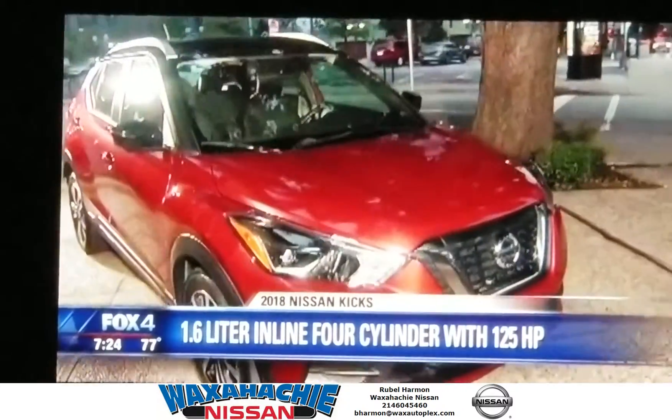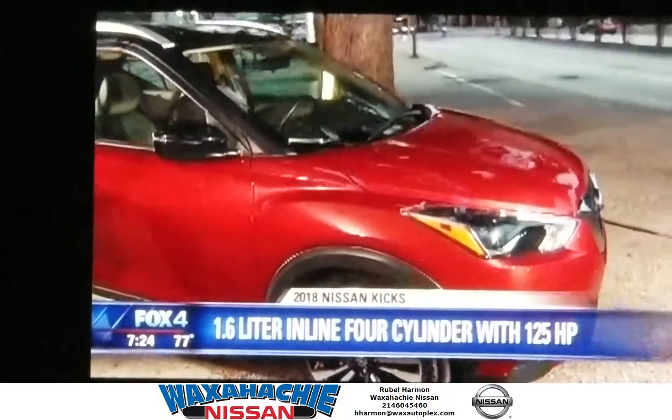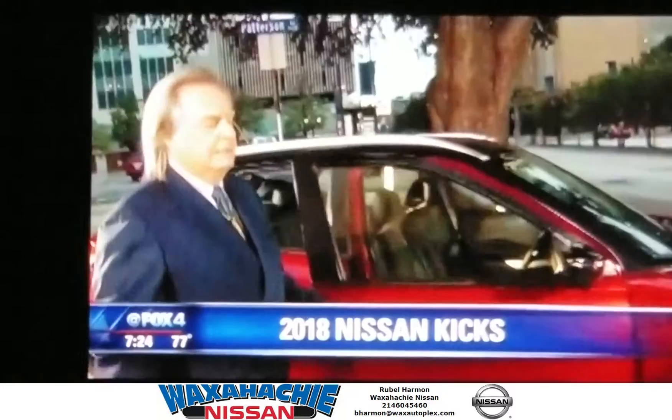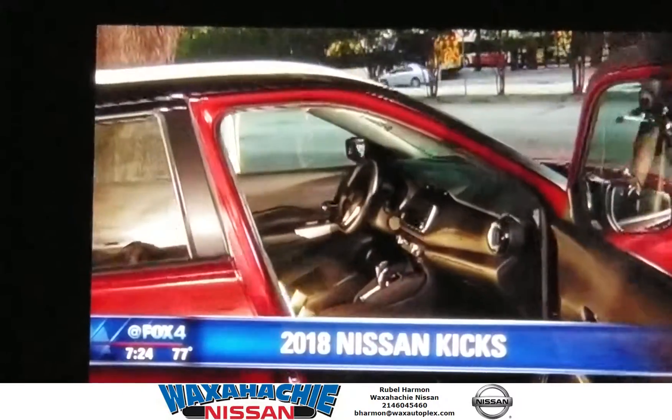Now we've got a 1.6-liter, 126-horsepower engine, which is good enough to get up and going. The vehicle is quiet under most conditions, except for bad highways out there.